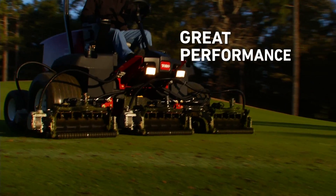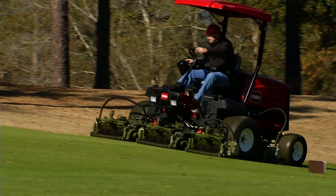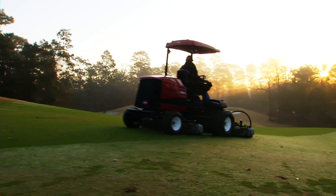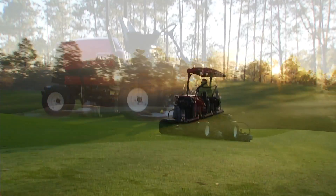So if you're ready for a future where fuel efficiency, sustainability, and great performance rule, check out the first fairway mower with a true hybrid drive system: the ReelMaster 5010H, only from Toro.